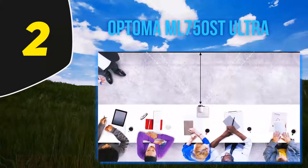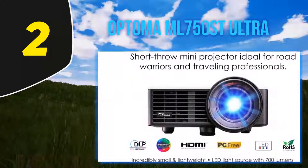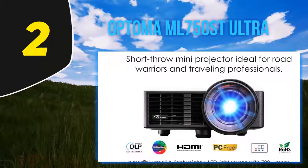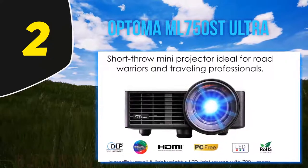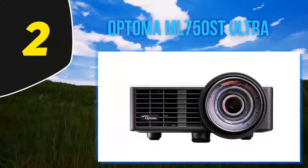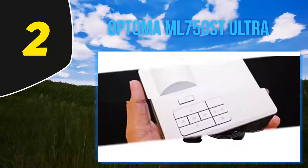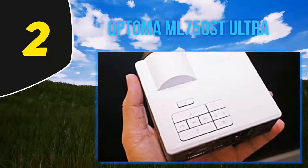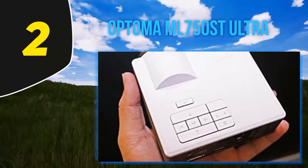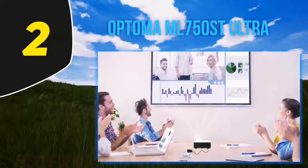Of course, all those specifications come with a few caveats. This is one of the largest pico projectors we reviewed at more than four inches on each side, and the projector lens is somewhat larger than the body. In addition, the price tag reflects all of the engineering that went into the display optics. When it comes to connection options, this projector doesn't have Bluetooth or Wi-Fi, but that shouldn't hold you back.